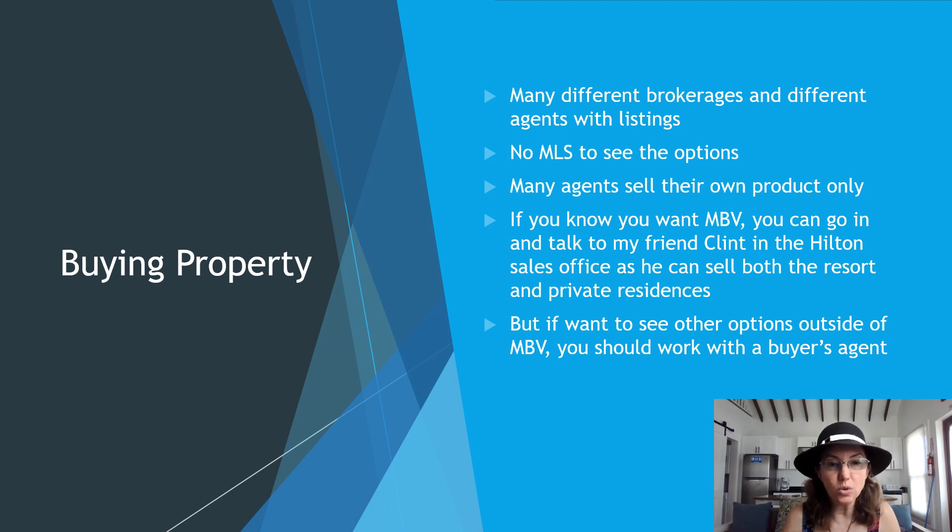Many agents sell their own product only, similar to what would happen if you went into a gated community office in the US. The Remax office in Mahogany Bay Village tends to sell Mahogany Bay as well as Secret Beach. The Hilton sales office — my friend Clint there — can sell both the resort and the private residences, but can't sell outside of Mahogany Bay. Clint works with David Kafka with Remax and is very friendly with no high-pressure sales. If you want to see options outside of Mahogany Bay Village, you should work with a buyer's agent.